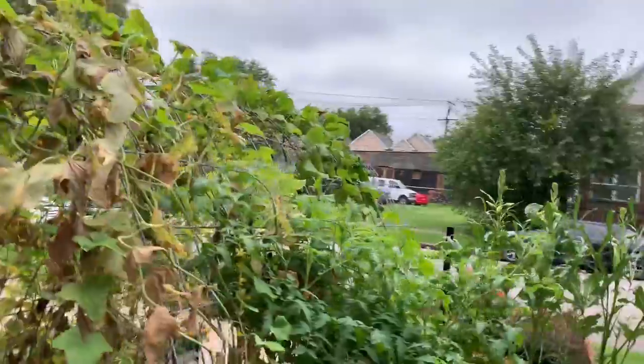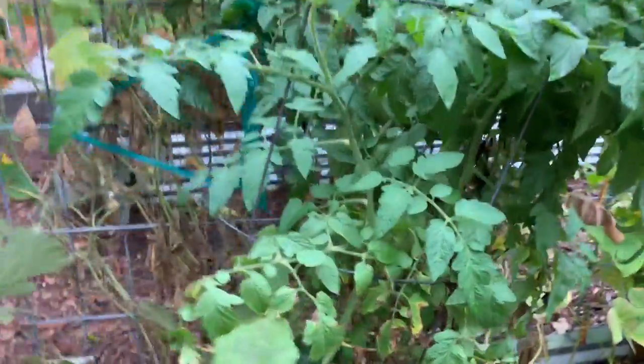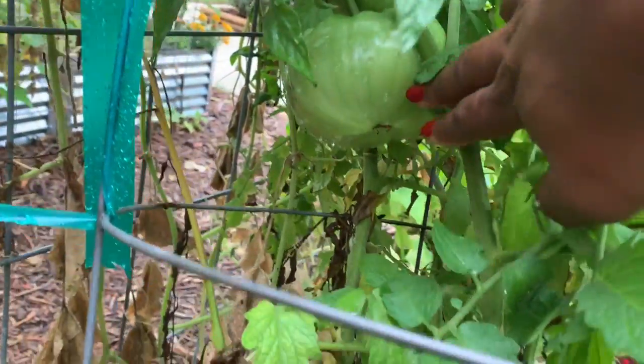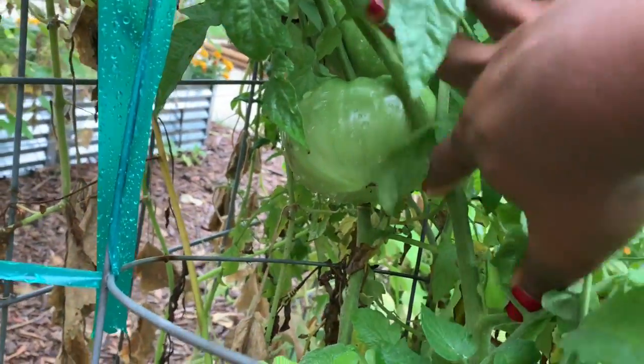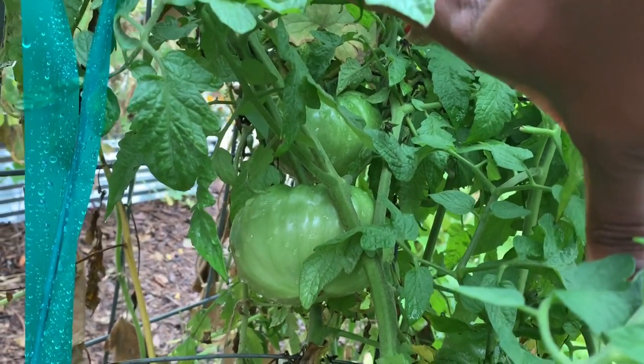I also wanted to quickly show you from bed two a tomato plant — I think this is the pineapple orange variety. While they may not have a chance to get ripe, I'm going to let them stay on the vine until just before the frost comes, then pull those off and let them ripen on the counter.